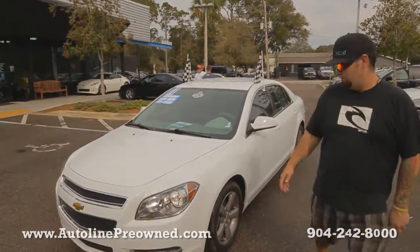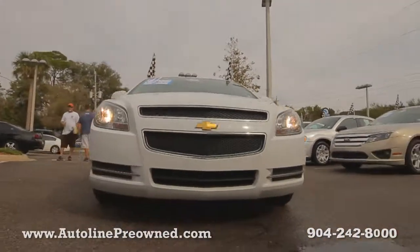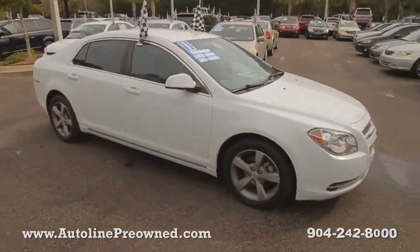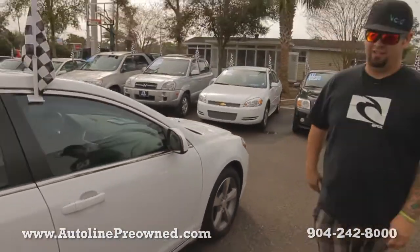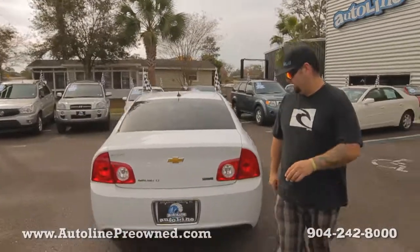What's up you guys, welcome to Autoline. I'm Woody and this is our 2011 Chevrolet Malibu. This vehicle's got a 2.4 liter 4 cylinder motor — believe it or not you're getting 33 miles a gallon with this larger 4 door sedan, the Chevrolet Malibu. 33 miles a gallon, can't really beat that.